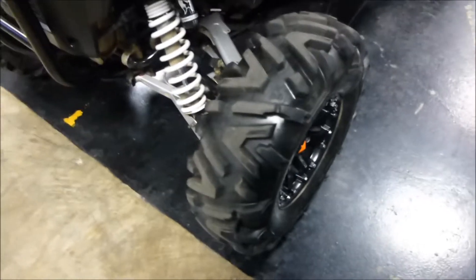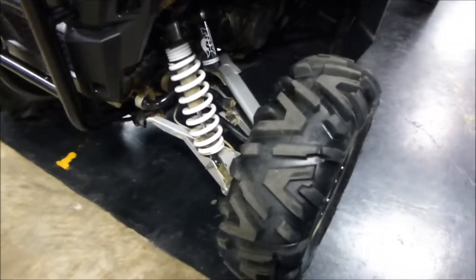Doors, got oversized tires on it, wheels, aftermarket, nice. Fox shocks on the back.